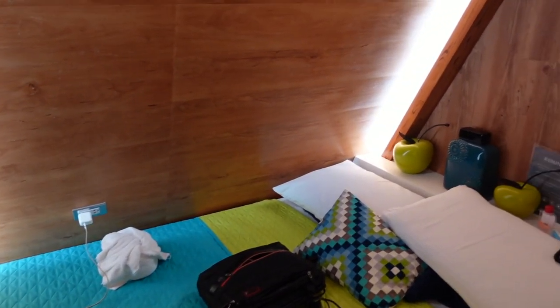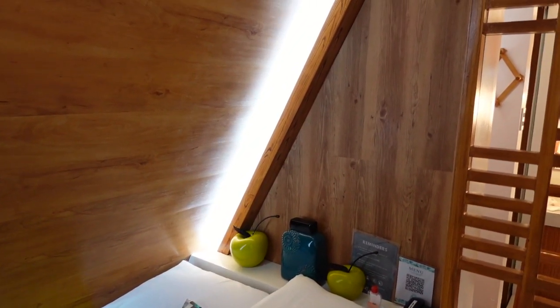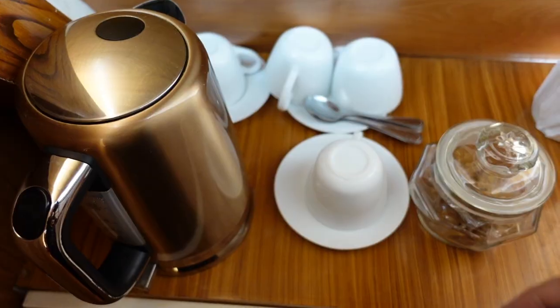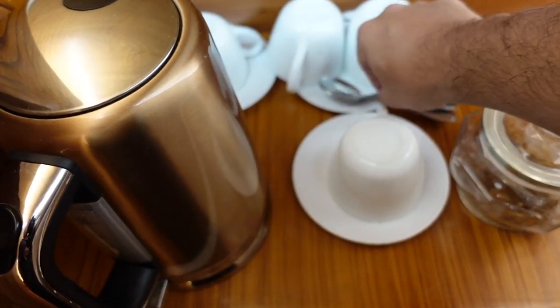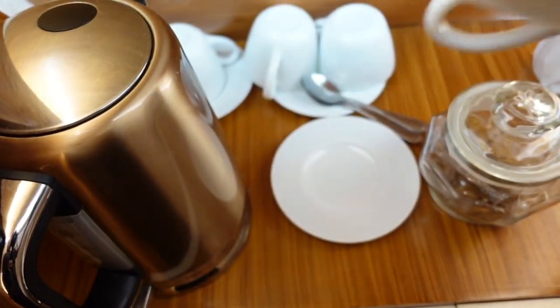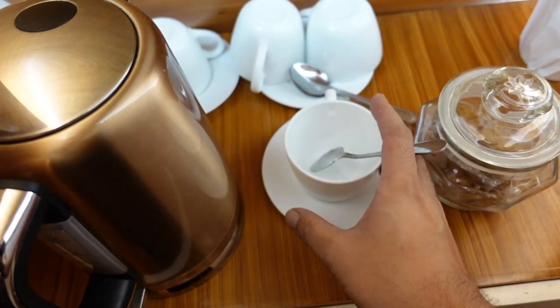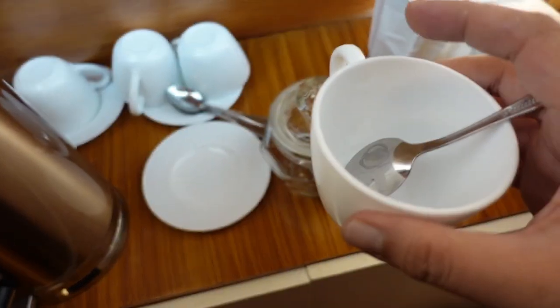Ito yung cabin natin no paggabi. Magkuha lang tayo ng mugs, magkitimpla tayo ng kape. Actually, hindi na kailangan timpla kasi complimentary coffee pala sila dito sa Nonis Resort, which is good kasi may ilig tayo magkape.